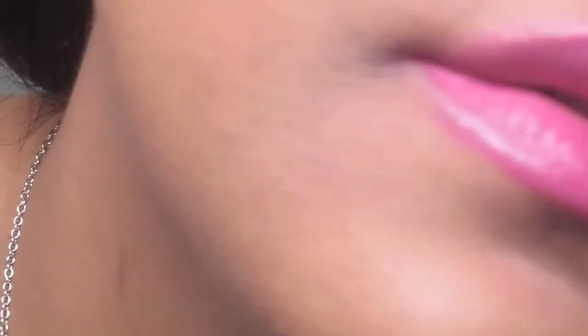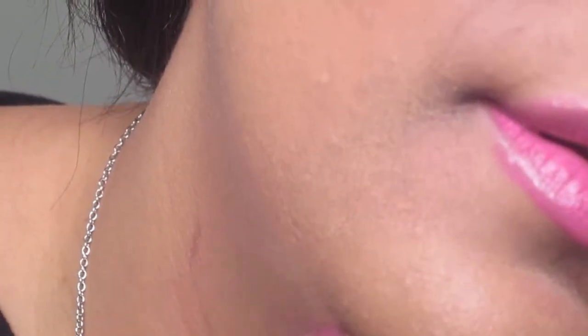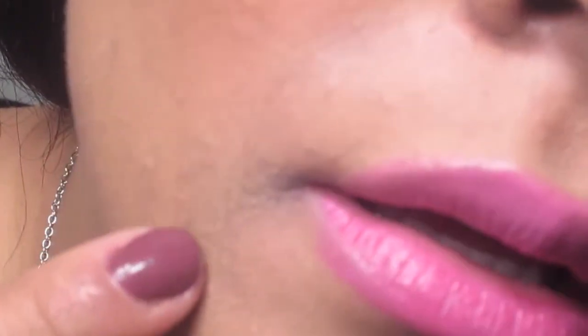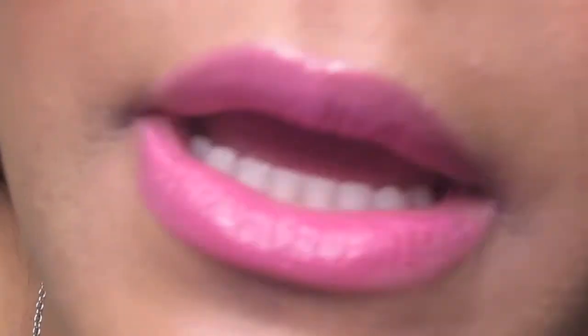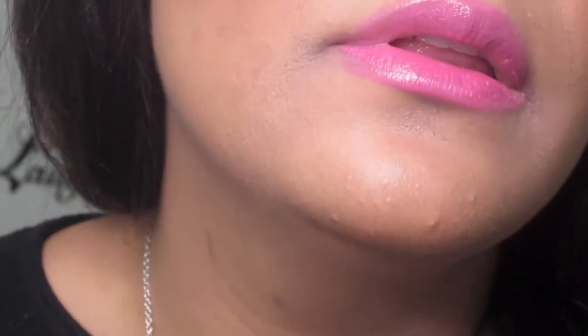Here is what the foundation looks like up close. You can see it's kind of drying and you can see the smile lines right there. My skin just does not look good with this on — I put foundation on and it still looks bad. This is not doing it for me at all. Don't like it at all.